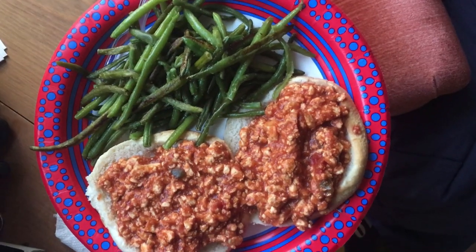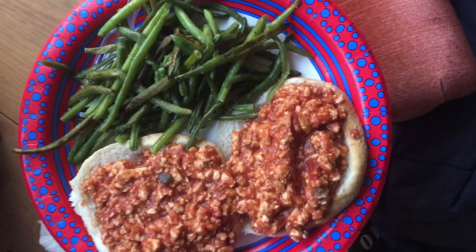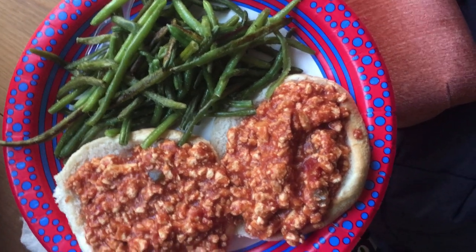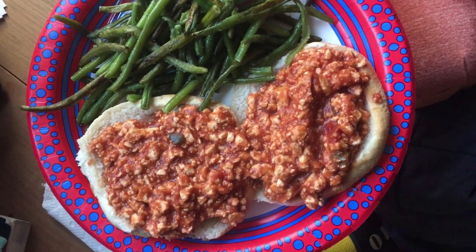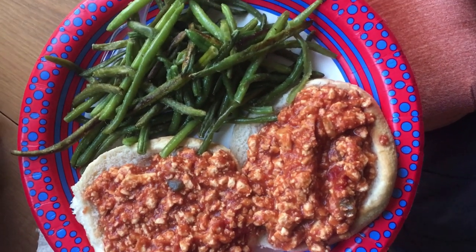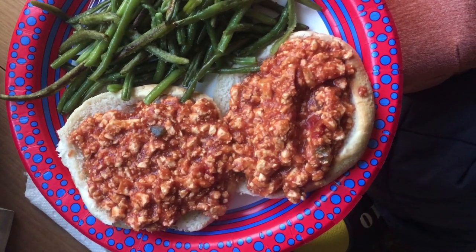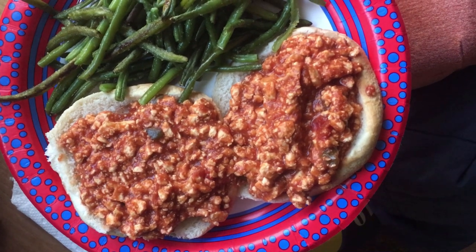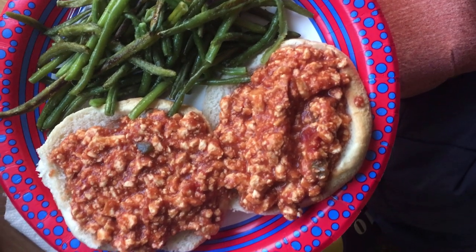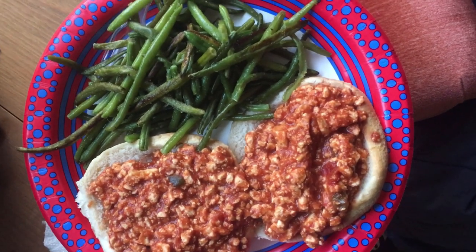With my sloppy joes, I'm having roasted green beans — I roast them at 425°F for 20 minutes with a little olive oil, garlic powder, salt, and pepper. I made two portions of the sloppy joe mix and I'm eating my half spread across two buns open-faced, so there's more space and it doesn't fall out everywhere. I don't actually like my sloppy joes to be very sloppy!